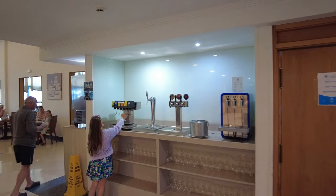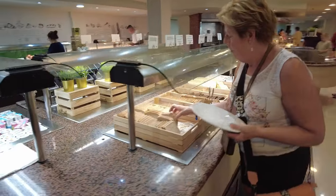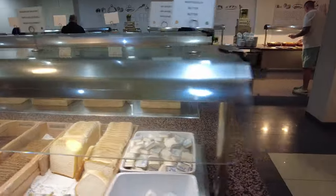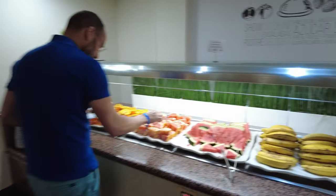Just over there is where you can get yourself some soft drinks and obviously the beer and wines in the evenings. This is the same restaurant. Over here we've got a selection of yogurts. The selection of stuff is actually quite good. We've got some breads, all different types of breads. All different types of fruit, as you can see.